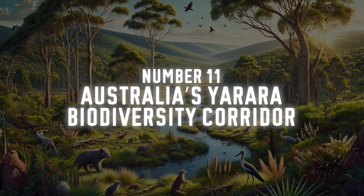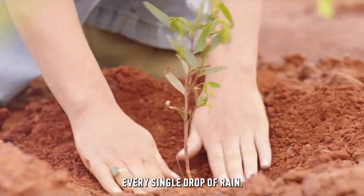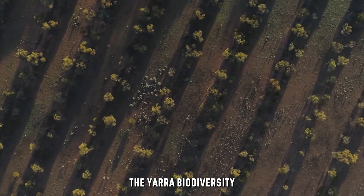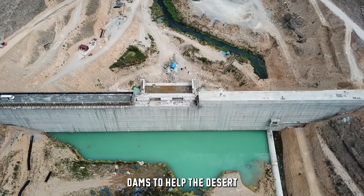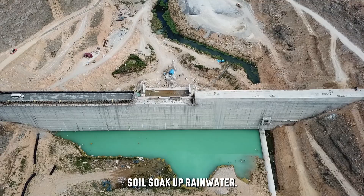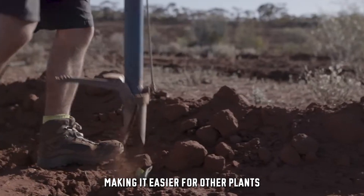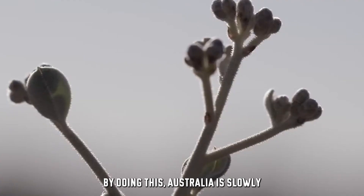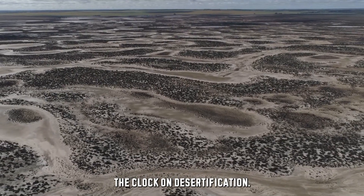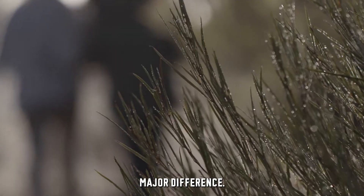Number 11: Australia's Yarara Biodiversity Corridor. Australia is re-greening its deserts by catching every single drop of rain. The Yarara Biodiversity Corridor is one project where they're digging ditches and building dams to help the desert soil soak up rainwater. They're also planting drought-resistant trees that hold onto the moisture, making it easier for other plants to grow. By doing this, Australia is slowly turning back the clock on desertification. It's a small step in the fight against desert expansion, but it's making a major difference.